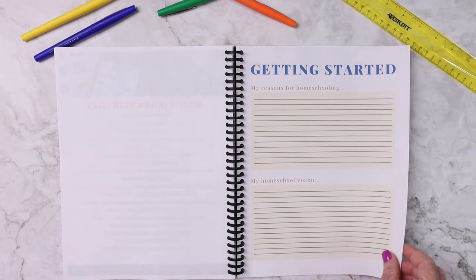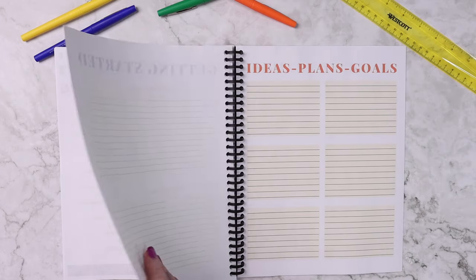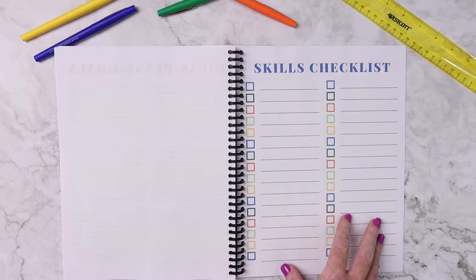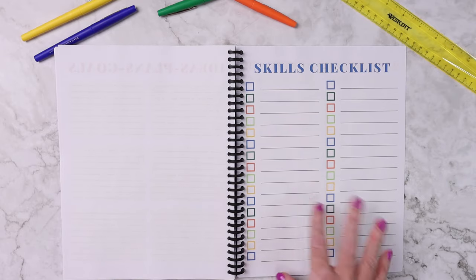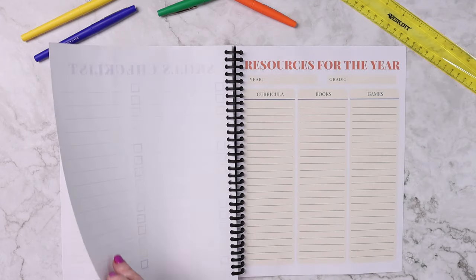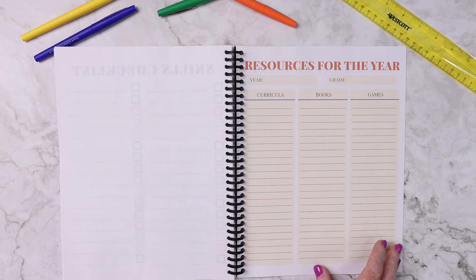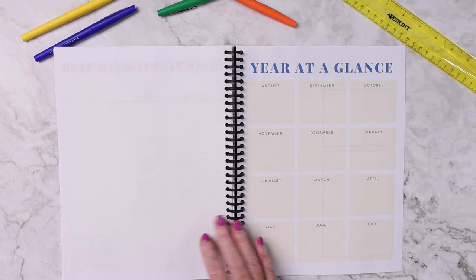The planning pages include some pages I want you to work through, like getting started, your reasons for homeschooling, your visions and ideas, a plans and goals page, a skills checklist so you can use this while doing each grade level and write out things your child doesn't know yet and check them off as they learn them, the resources you're going to use for that year — curriculum, books, and games to learn those skills — and your year at a glance.